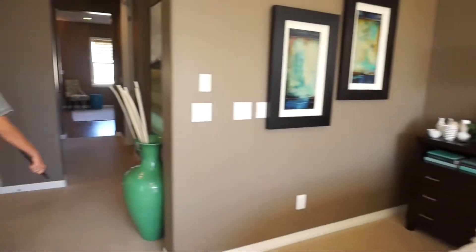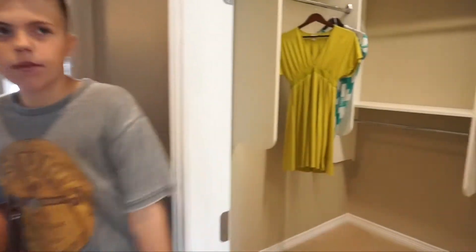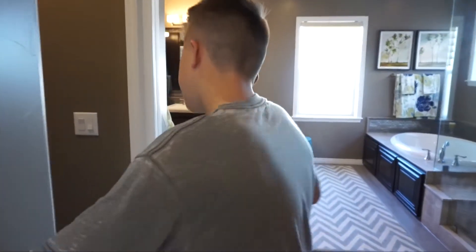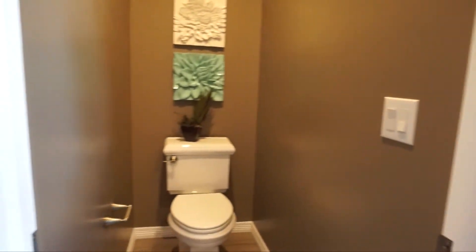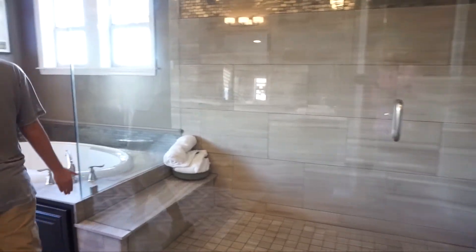If we come this way, we have a little hallway with our master closet right here — very, very cool, very sizable walk-in closet. And we've got our linen closet right here for some towels and such. There's also a toilet and a really big, very sizable shower with a little bench right there.